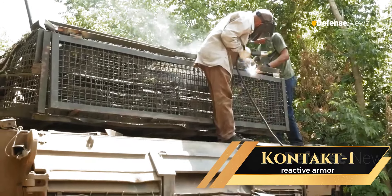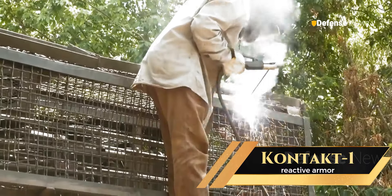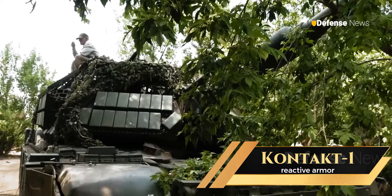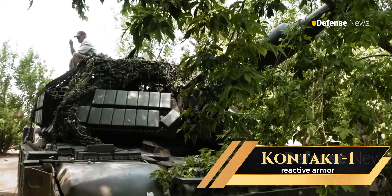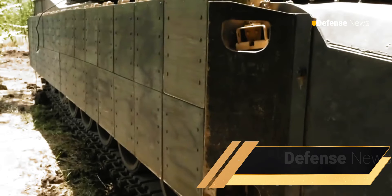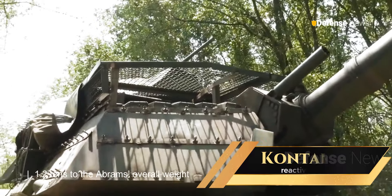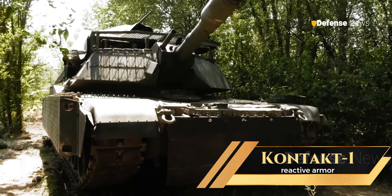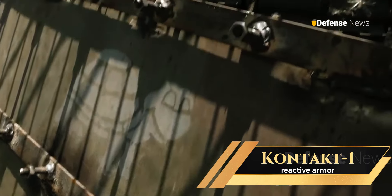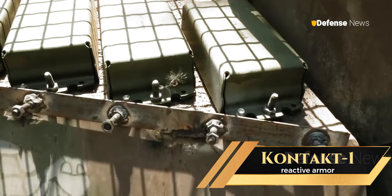Consequently, Ukrainian forces must employ specific strategies to leverage these tanks' potential while mitigating inherent risks. The armor upgrade adds approximately 1.2 tons to the Abrams' overall weight, slightly impacting mobility. This added load can potentially reduce range and speed, particularly on uneven terrain — a critical consideration in Ukraine, where rapid positional changes are essential to evade enemy precision strikes.